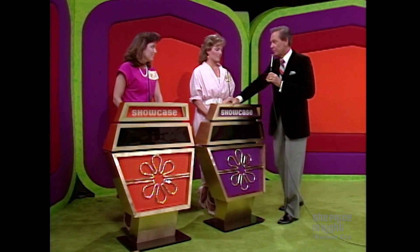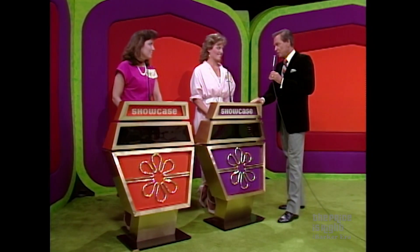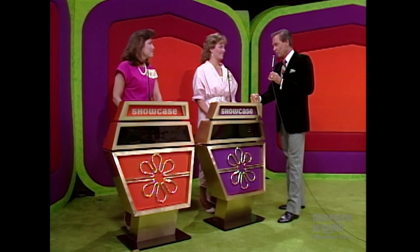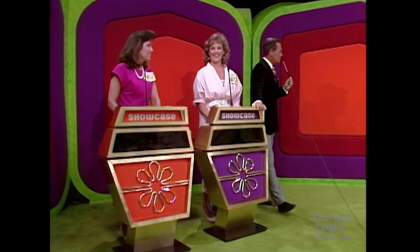If you are the winner and you are less than $100 away from the retail price of your own showcase, we'll give you both showcases. Now, Mary, you look at showcase number one, then you tell me whether you're going to bid on it or pass it to Martha. Gentlemen, will you please show them showcase number one.